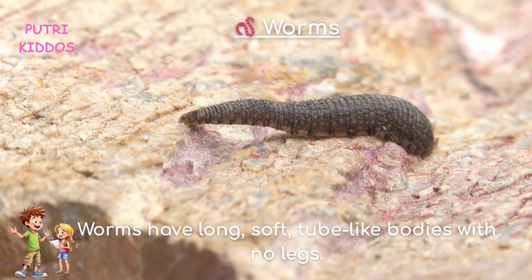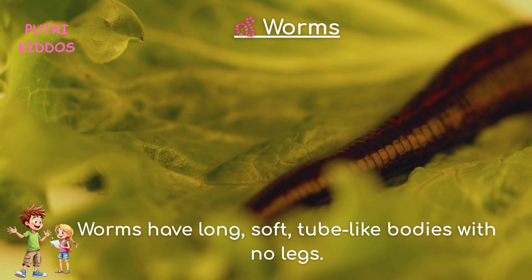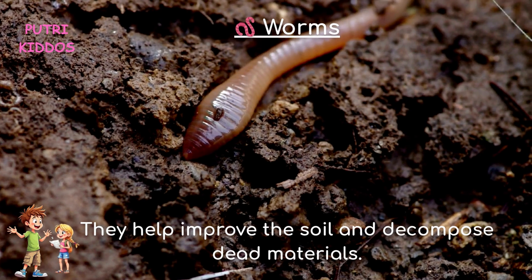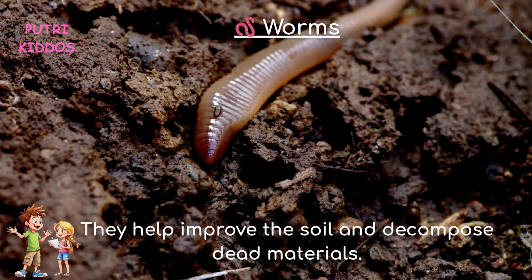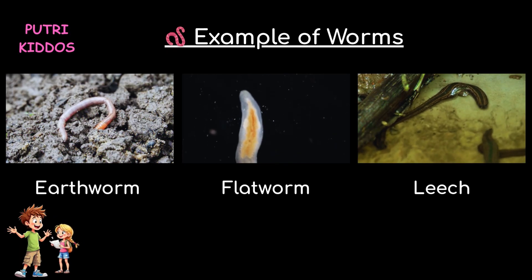Five, worms. Worms have long, soft, tube-like bodies with no legs. Most live in soil or water. They help improve the soil and decompose dead materials. Examples of worms are earthworm, flatworm, and leech.